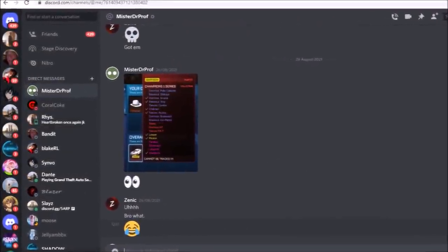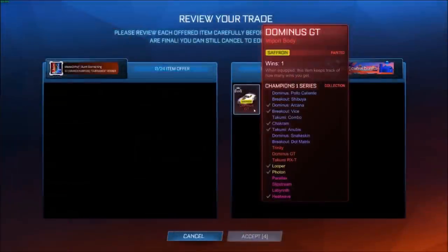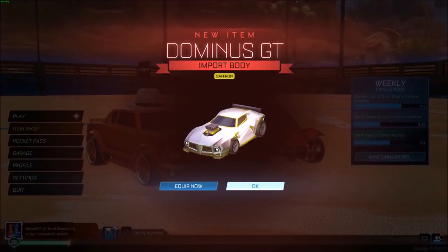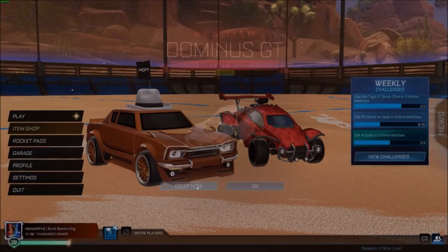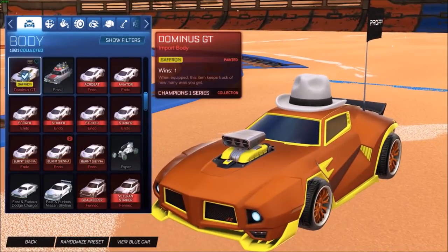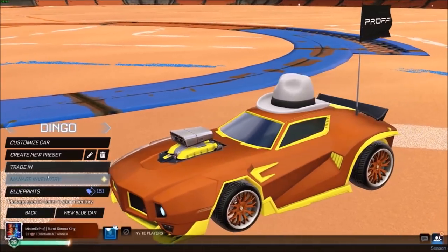He sent me a clip, and obviously it's playing on screen right now. He actually found someone with the Saffron Dominus GT. The Dominus GT is a regular car — it got released in 2016 back in the day, and you can get painted versions from the item shop, but they're not tradable. This thing is from the CC1 series, so it's somehow glitched into the game.